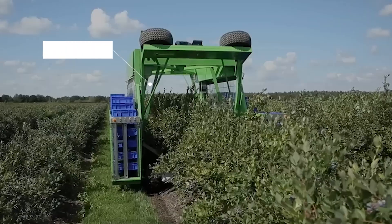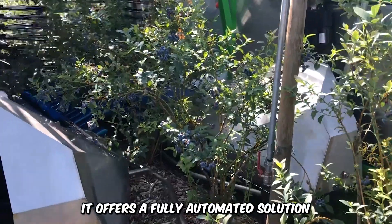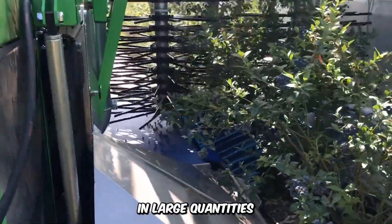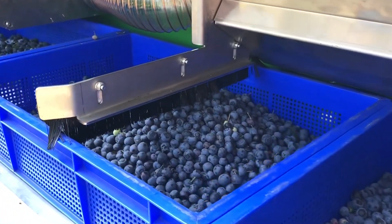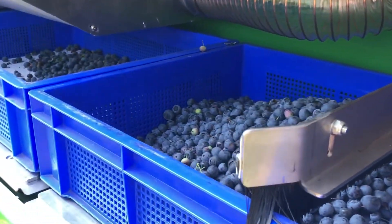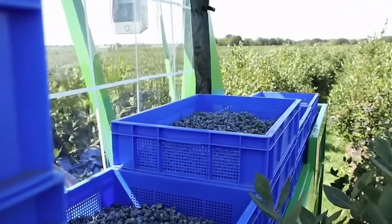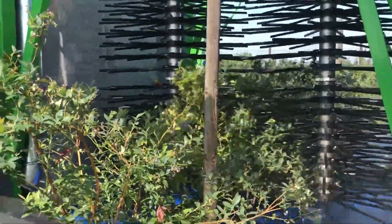The Harvey 500 revolutionizes the future of blueberry picking. It offers a fully automated solution for harvesting only ripe blueberries in large quantities. The machine is designed to prevent ground loss, provide a soft landing for the fruits to prevent harm, and reduce the workload of laborers. The Harvey 500 runs on batteries and solar panels, and the machine collects and analyzes data for decision making.